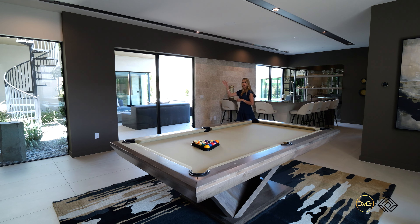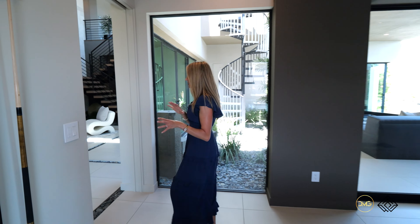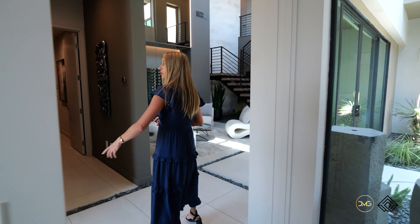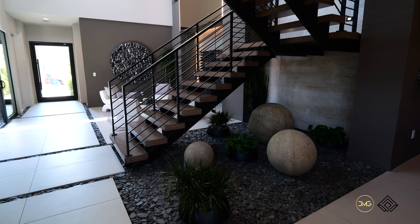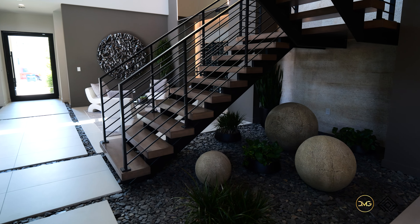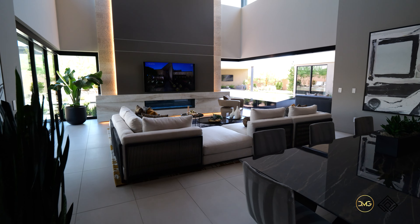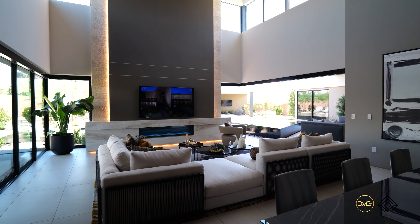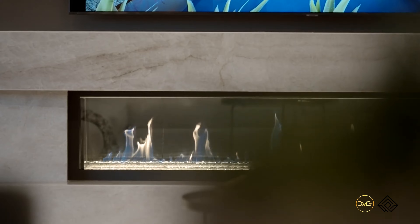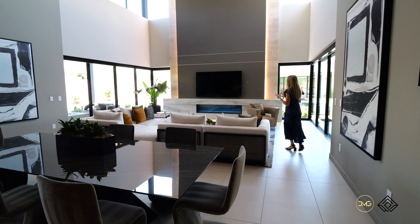Coming around to tour the great room, you can see this seamless flow. You have a great pocket door upon entry, and then you have this nice river rock that also enhances that biophilia. You open up to this expansive great room, which is really centered around the great pocket doors. You have clerestory windows drawing in that natural light.